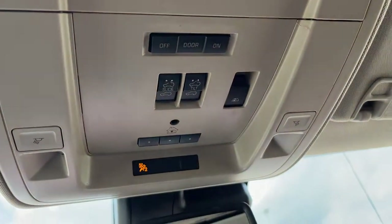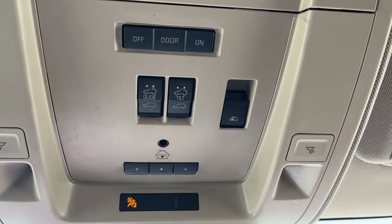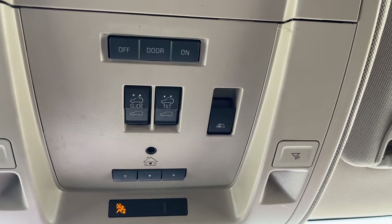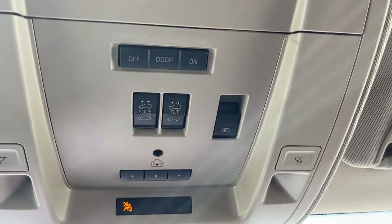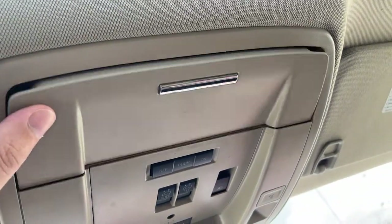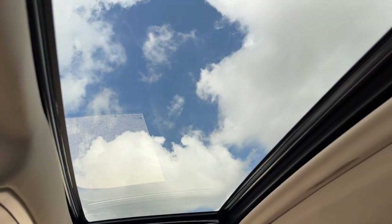Moving above the rearview mirror we have all of our dome lighting controls, universal garage door opener, controls for our tilt sliding power sunroof, power sliding third rear window controls, lighting controls for if we want to turn them on when the doors open or not, a sunglass holder, and lastly our sunroof in the front of the vehicle.